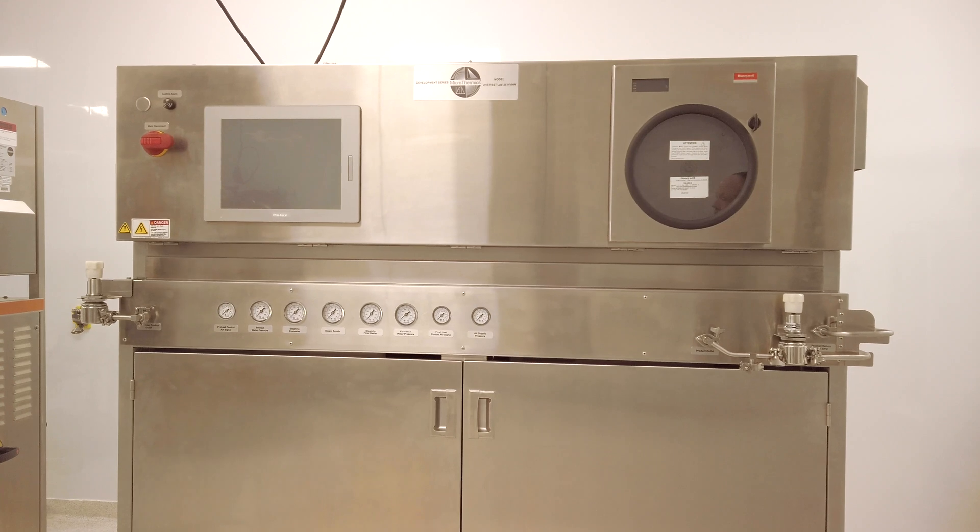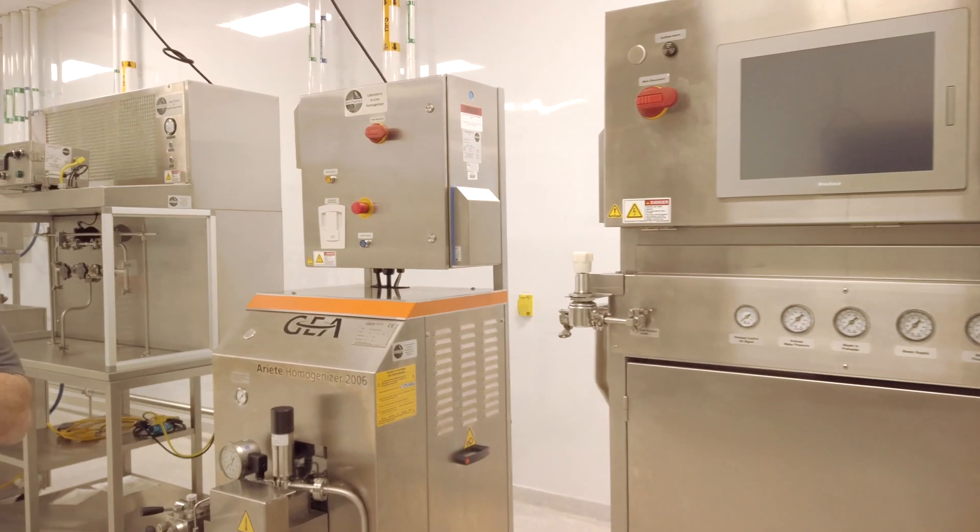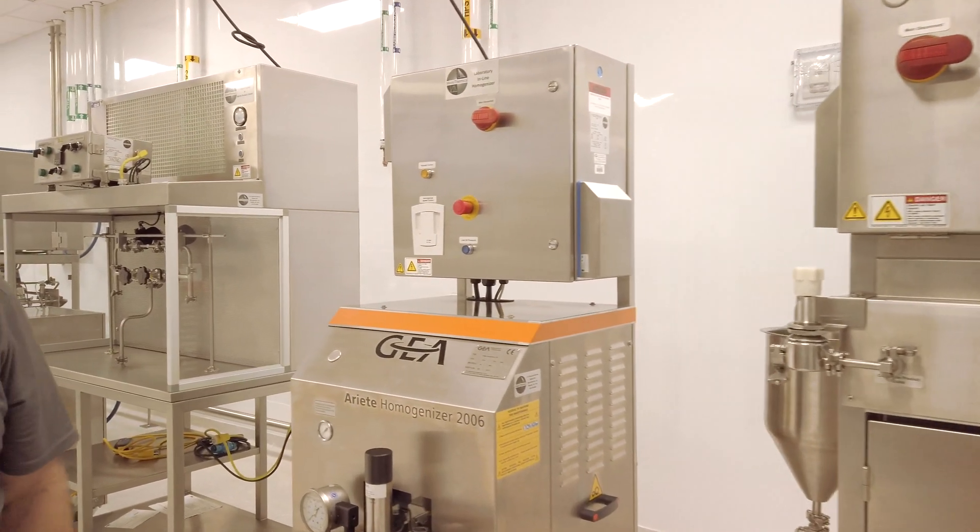If we have high fat products that we want to also pass through here, we have a homogenizer that allows us to reduce the particle size of a fat globule.